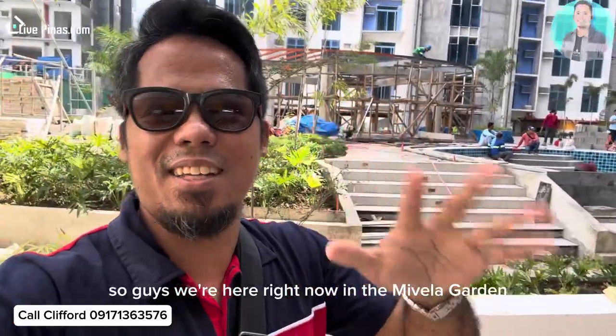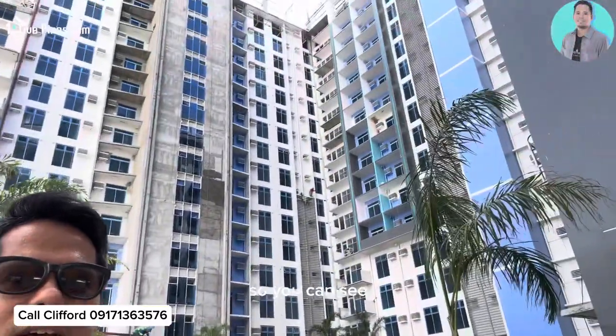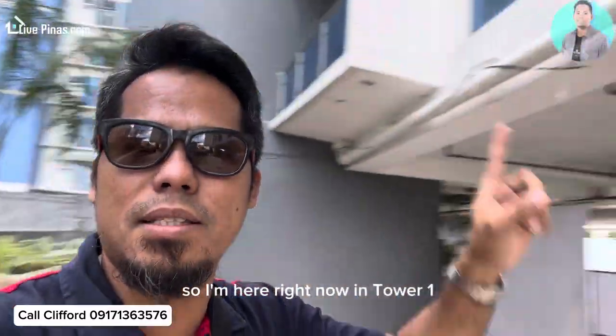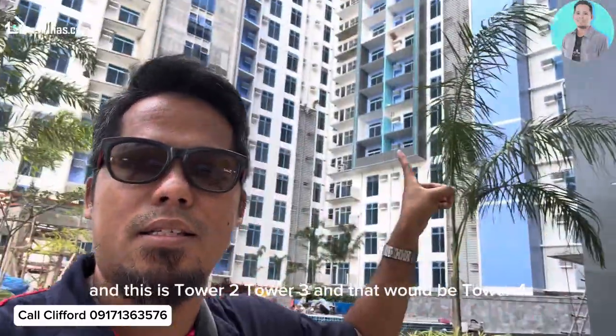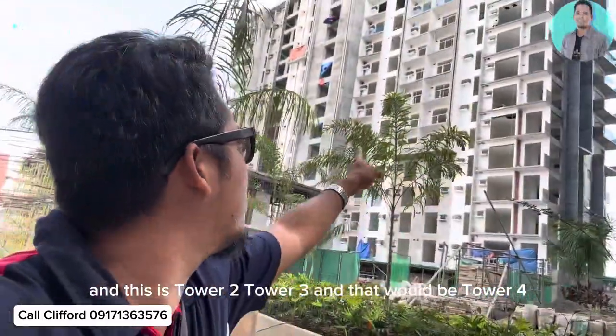So guys, we're here right now in the Mivella Garden Residences condo. You can see there's some construction going on. I'm here right now in Tower 1. This is Tower 1, Tower 2, Tower 3, and that would be Tower 4.